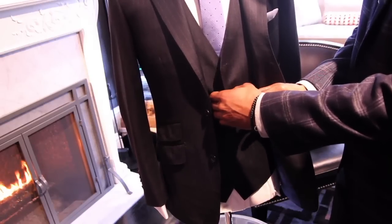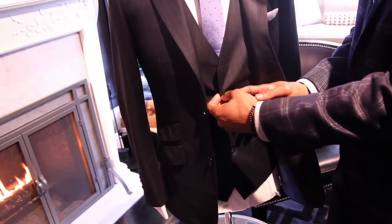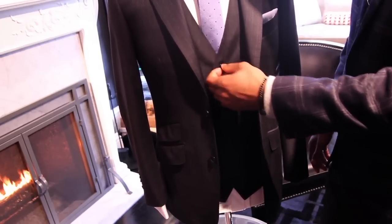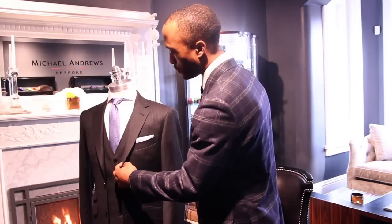A lot of times thin men have an issue with suiting because the suit actually ends up swallowing them whole. Our mannequin here is actually wearing a three-piece suit, which is going to help. The number one thing you want to remember as a thinner gentleman is you want to create volume — spacing things out from left to right instead of up and down. A three-piece suit does that; it creates volume for your chest horizontally.